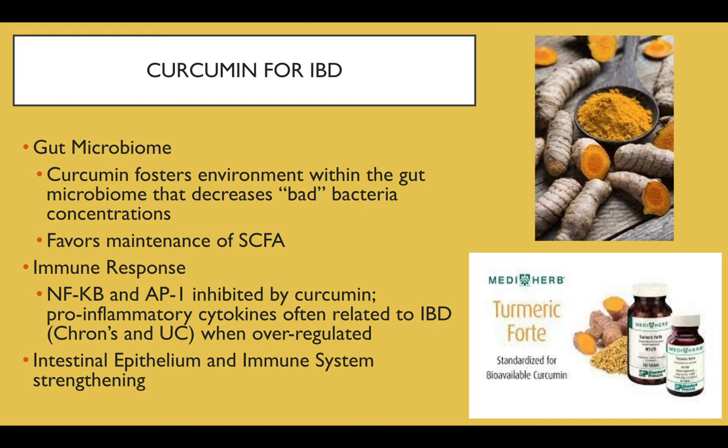Second, regarding immune response: NF-κB (nuclear factor kappa B) and AP-1 (activated protein 1) are both inhibited by curcumin. They are protein complexes and pro-inflammatory cytokines often related to IBD when over-regulated or dysregulated. While immune and inflammatory responses are essential to health, when inflammation is over-regulated it leads to chronic diseases such as IBD and IBS. Strengthening the intestinal epithelium and the immune system are just some of the effects curcumin has when supplemented into one's diet, with or without inflammatory bowel disease.